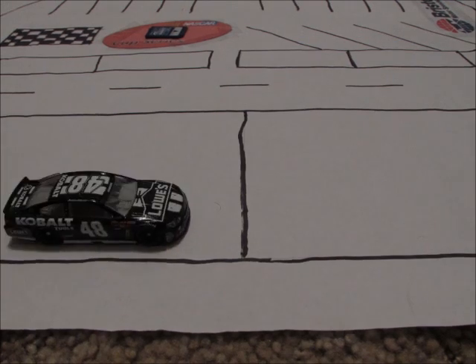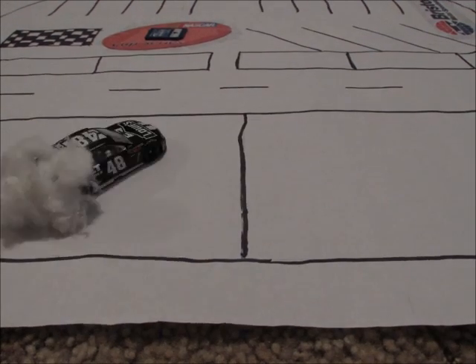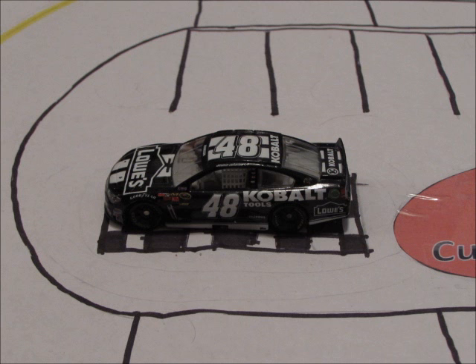A great day for Rick Hendrick Motorsports, with three Hendrick drivers finishing in the top four. Jimmy Johnson wins the opening race of Season 8 in dramatic fashion, holding off a late charge.